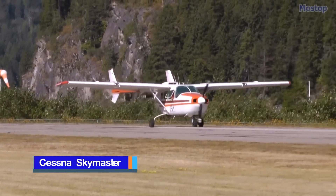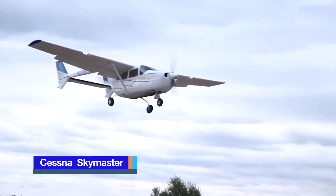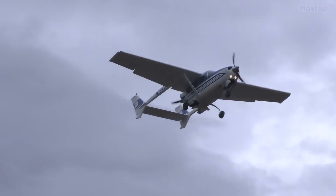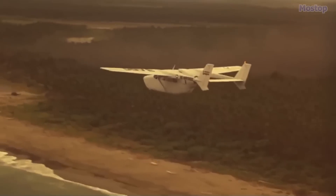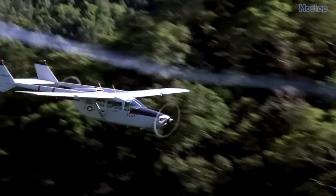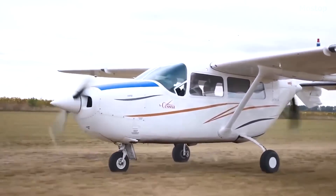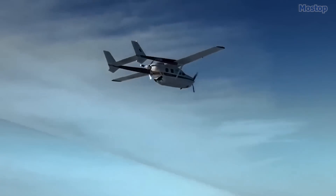The Cessna SkyMaster combined twin-engine performance with the company's traditional light single high-wing layout, resulting in a successful aircraft both in the civilian market and the military. With the O2 SkyMaster seeing extensive combat use in Vietnam, its engines are mounted in an unconventional design, with one in the nose and one in the rear of its pod-style fuselage.